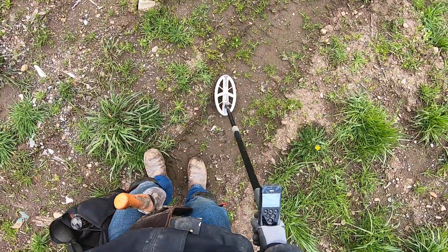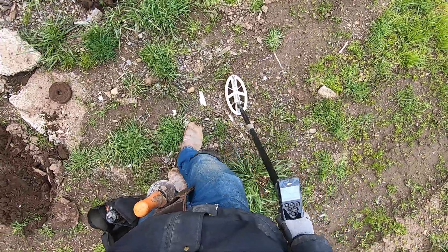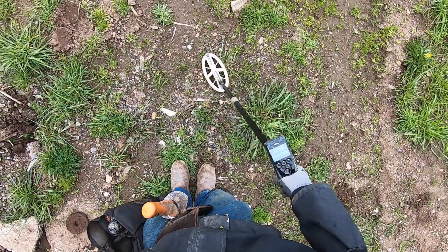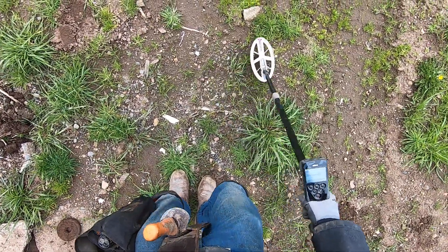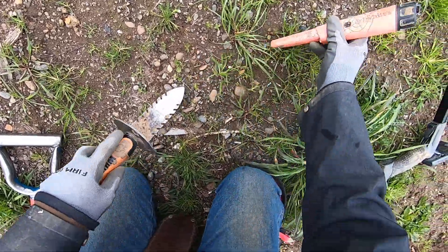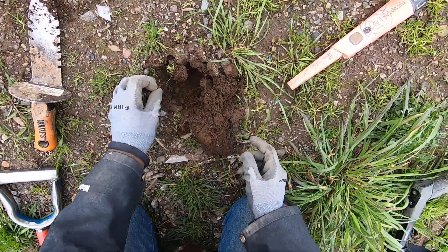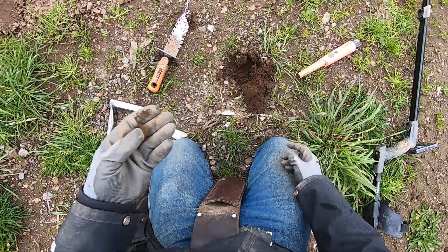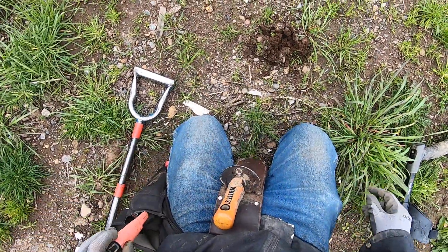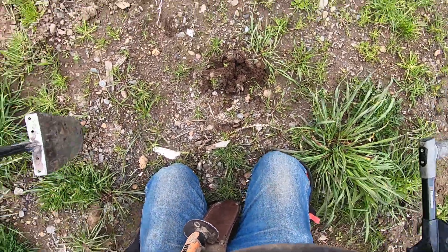Skip on that one. Doesn't sound like a coin, man. Sounds like some more junk here. Right there — it's a coin right there. That's what I'm talking about. Another memorial right there. There's a lot of iron in this spot here too — not big iron, just a lot of nails, junk. Glass. Wood. Rocks.